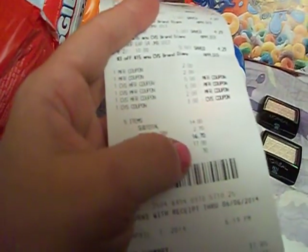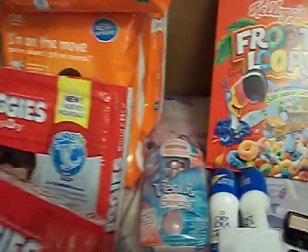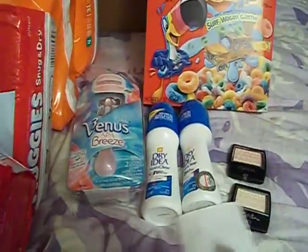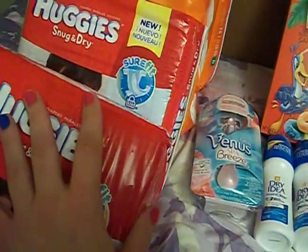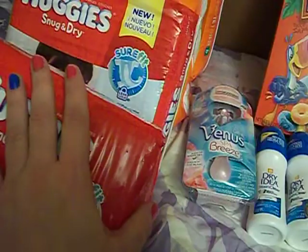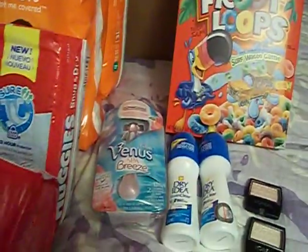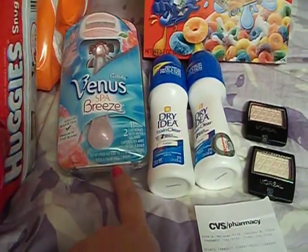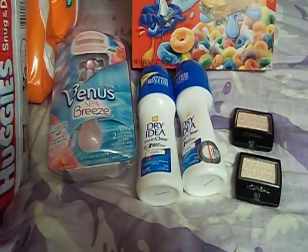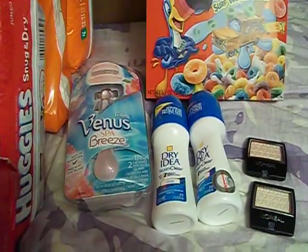I spent about $18.00 to $19.20 for everything here — five packs of diapers and all this stuff. That's pretty awesome, because two packs of diapers alone would have cost that. So it's like buying two packs of diapers and getting everything else free, if you look at it that way. Plus some of this stuff will count towards the beauty club. Anyway, I hope you enjoyed this video. If you're not already a subscriber, please subscribe. I hope you have a great day, and God bless you.